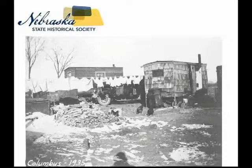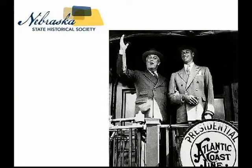With the inauguration of Franklin Delano Roosevelt in 1933, the New Deal was set in motion. In his first inaugural address on March 4th, 1933, Roosevelt stated: 'Our greatest primary task is to put people to work. This is no unsolvable problem if we face it wisely and courageously. It can be accomplished in part by direct recruiting by the government itself, treating the task as we would treat the emergency of war, but at the same time, through this employment, accomplishing greatly needed projects to stimulate and reorganize the use of our natural resources.'